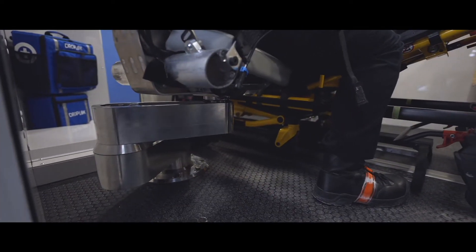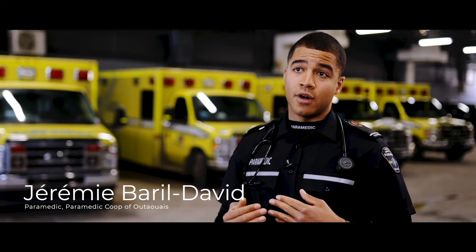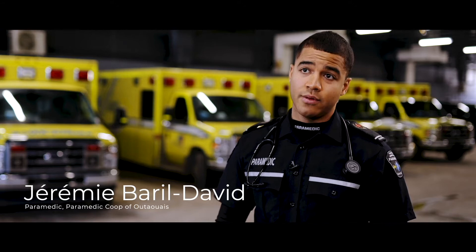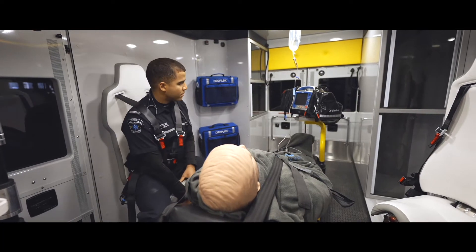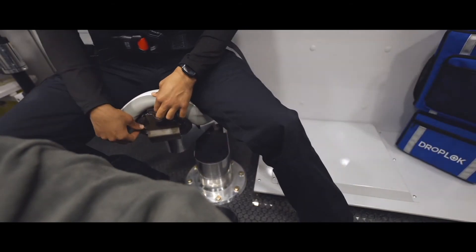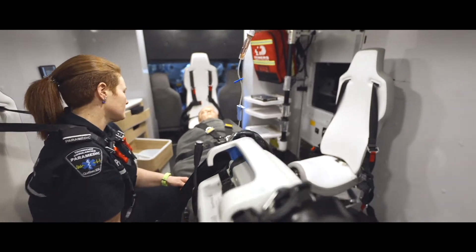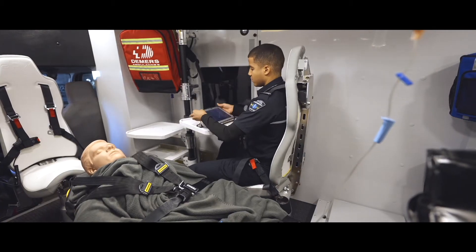You can be seated and buckled and you can move left, right, front and back so you can access your patient easily without getting unbuckled. And also with those action seats you can access your workplace so you can get ready your medication or even use your laptop or whatever you feel like doing.